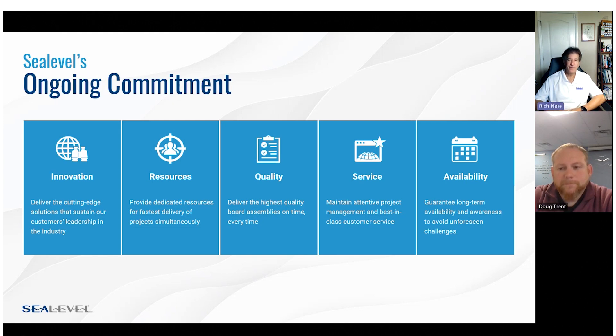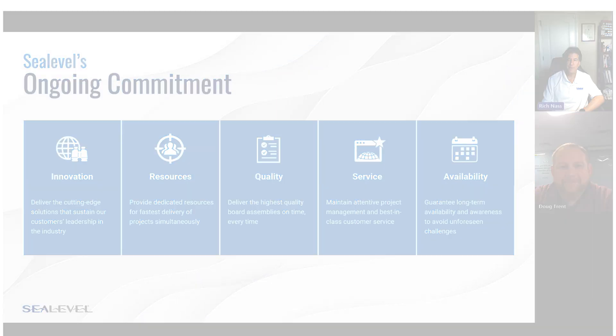Thank you very much, Doug — very enlightening. I think you're going to have a lot of happy customers out there. We really appreciate your time and are excited about the Flexio products and everything they can do to continue to support the marketplace. That was Doug Trent, Inside Sales Manager at C-Level Systems, and I am Rich Nass with Open Systems Media.